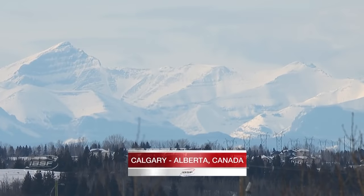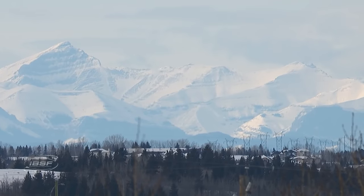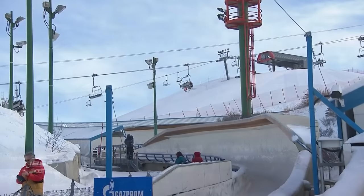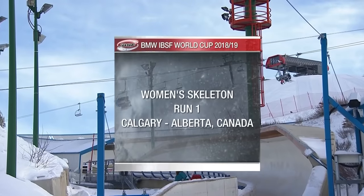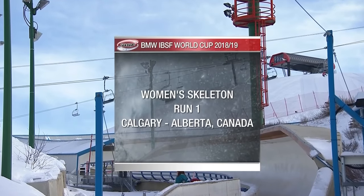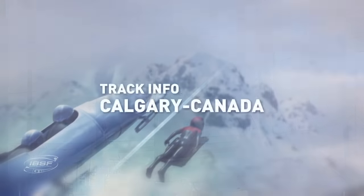Welcome to Calgary and Alberta in Canada — the first time in five seasons that the BMW IBSF Bobsleigh and Skeleton World Cup has returned to this former Olympic track, so famous not only for Eddie the Eagle, but also for the Jamaican bobsleigh team making their debut, later immortalized in the film Cool Runnings.